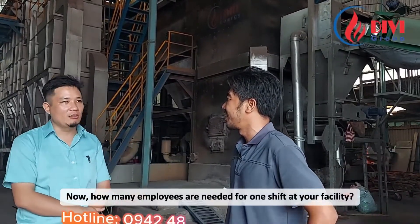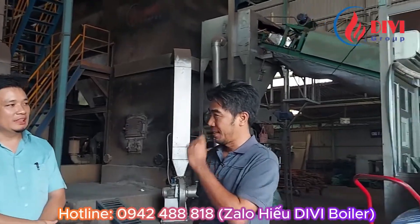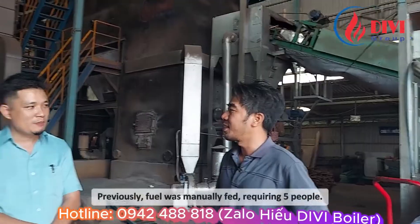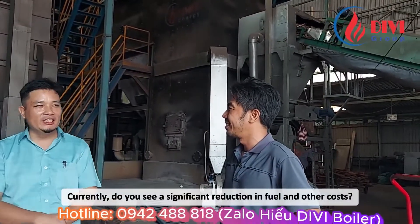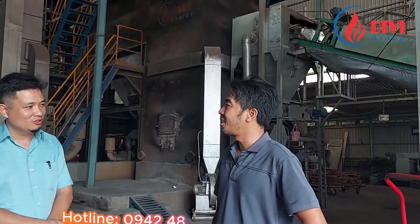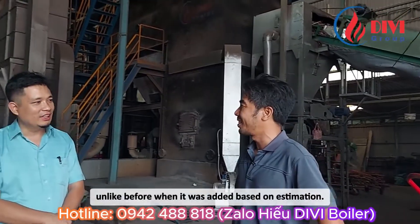Now, how many employees are needed for one shift at your facility? Now, two people per shift, compared to previously five people. Previously, fuel was manually fed, requiring five people. Now, one shift only needs two people. Currently, there is a significant reduction in fuel and other costs because fuel is now added based on parameters and temperature, unlike before when it was added based on estimation.